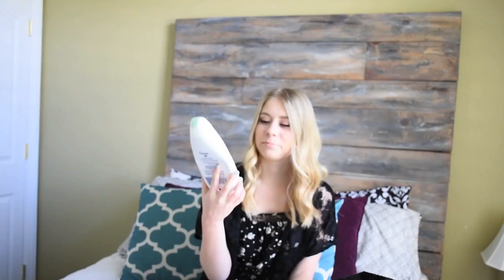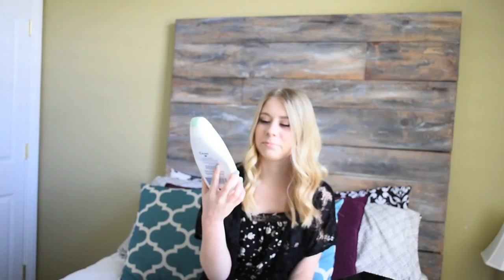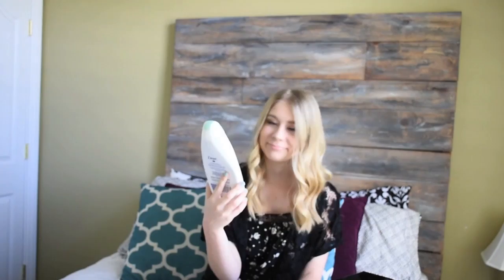The second bath item is the Dove Purely Pampering Body Wash in Pistachio Cream with Magnolia. This is my favorite body wash of all time. The smell of it is just heavenly — I just want to get in the shower just to smell it. But I went to go find more to buy and stock up, and I couldn't find them anywhere. I don't know if they're discontinued or if the stores just didn't have them, but I am really sad if they're gone, because it's my favorite smell and that was my last one.